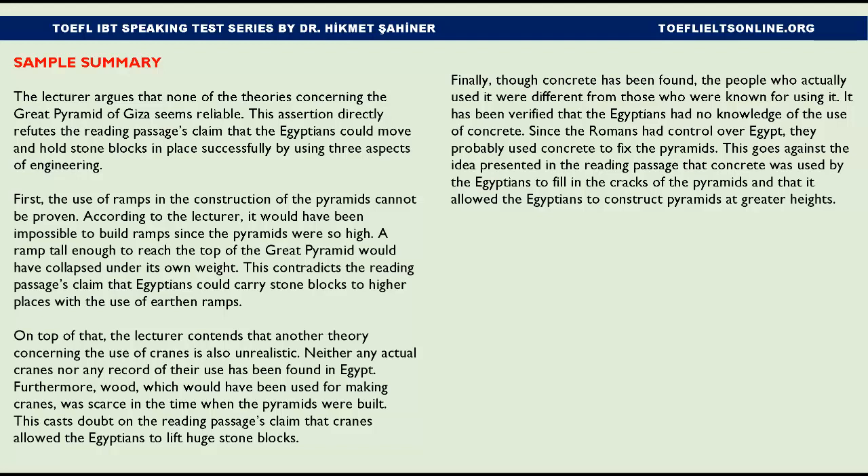Finally, though concrete has been found, the people who actually used it were different from those typically credited with it. It has been verified that the Egyptians had no knowledge of concrete. Since the Romans had control over Egypt, they probably used concrete to fix the pyramids. This contradicts the reading passage's claim that concrete was used by the Egyptians to fill in cracks and allowed the pyramids to be constructed at greater heights.